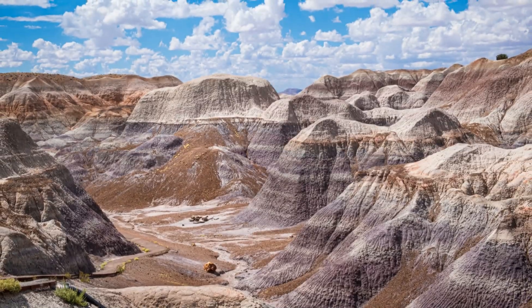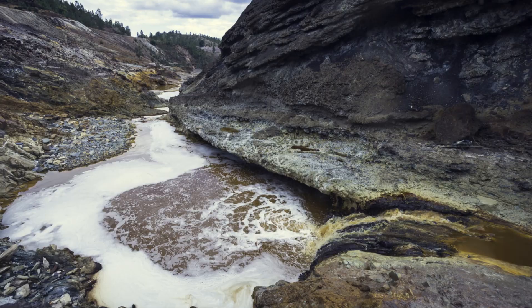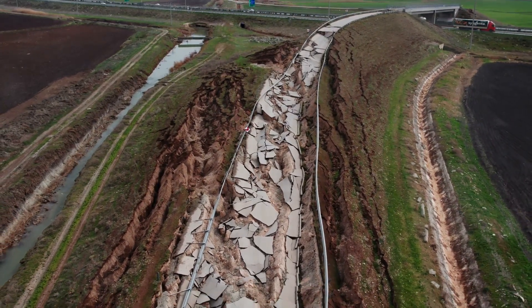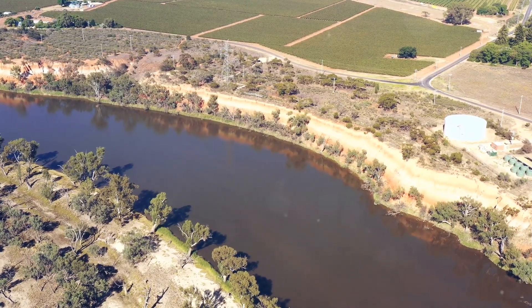So next time you see a river, remember the incredible journey it has taken from its source to the sea. Think about all the places it has been and the wonders it has created. And who knows, maybe one day you'll get to explore a river and see all these wonders for yourself. There's so much to discover and learn. Thanks for joining me on this adventure, kids.